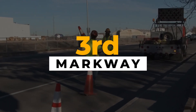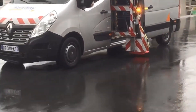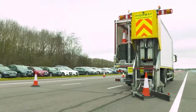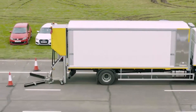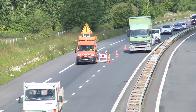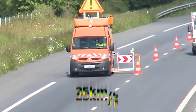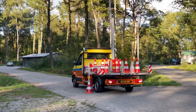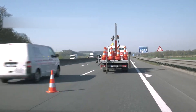Say goodbye to tedious manual cone placement. Markway has restructured road safety with its automated system mounted on a van. It operates seamlessly from the back of a utility van, ensuring swift deployment and removal of cones on roads and motorways, with the capability to place cones at speeds of up to 30 kilometers per hour and retrieve them at 25 kilometers per hour.